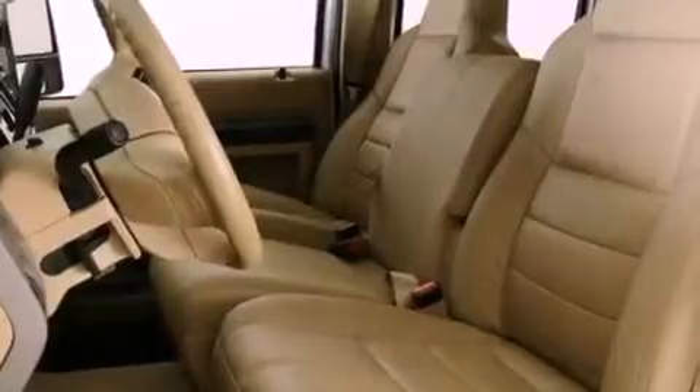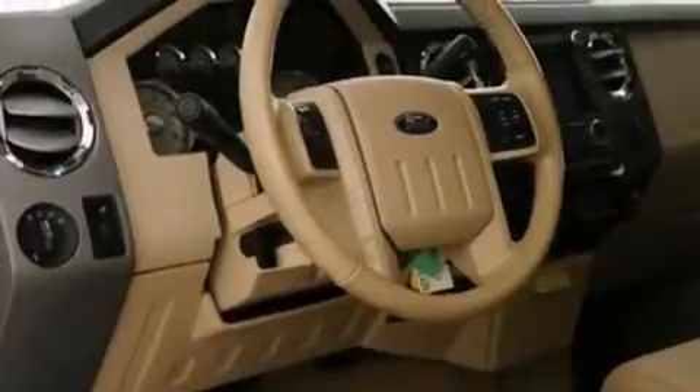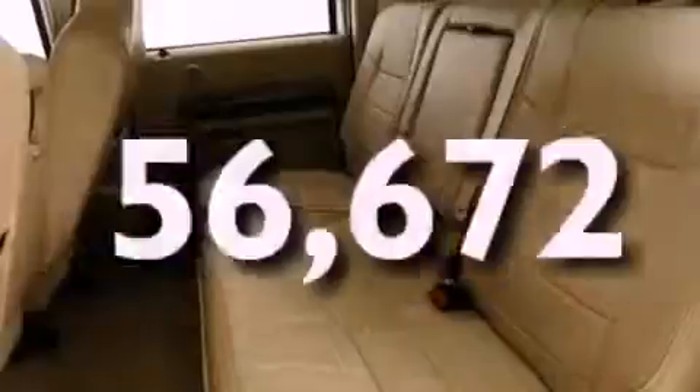A rear view camera, a trailer hitch receiver, 17 inch wheels, dusk sensing headlights, and air conditioning with automatic climate control. This vehicle has fewer than 57,000 miles on the odometer.